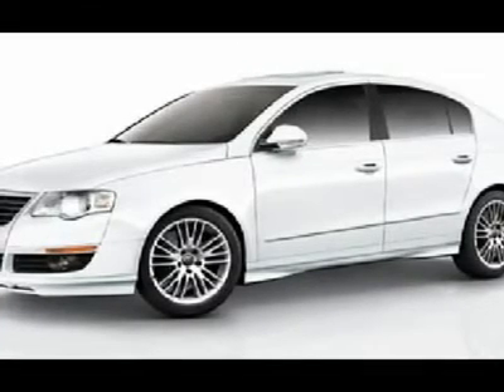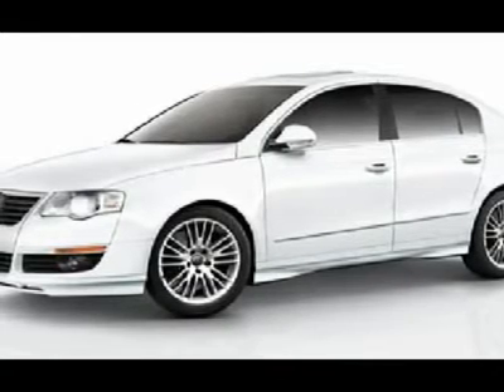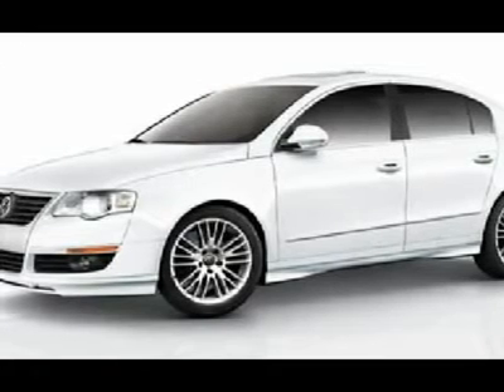Passat Comfort, 2.0L I4 TSI 16V turbocharged. Practically brand new. Ultra clean. Your quest for a genuinely used car is over.